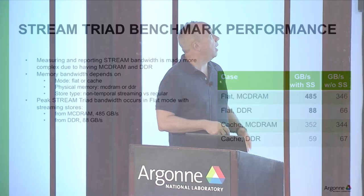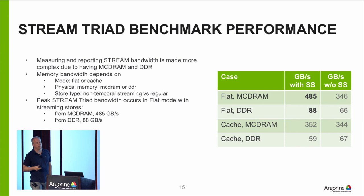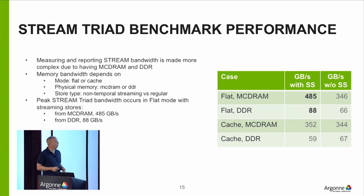This shows the performance we see on Theta for the stream benchmark, one of the standard ways people report memory bandwidth. It's doing a DAXPY — a vector-vector addition: load two numbers from each array, add them, store them. You get about 485 gigabytes per second from MCDRAM and 90 from DDR. There's also a distinction between streaming stores and non-streaming stores: streaming stores are an Intel architectural instruction that lets you skip the caches. In some cases that helps, in others it can hurt.